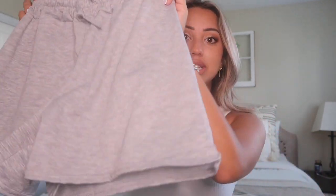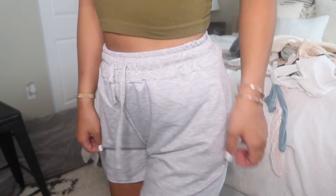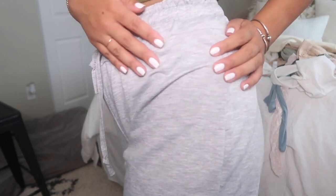I also got these ones in gray. They're not cuffed at the bottom but they do have a slit. They're not ribbed — more of a cotton jersey material. They don't have pockets and they're about the same length as the cream ones. I'd say they're true to size. Definitely comfortable.